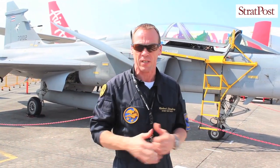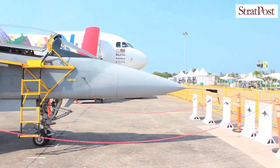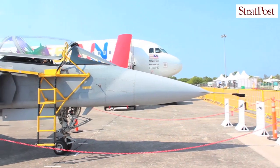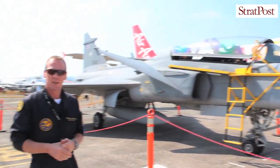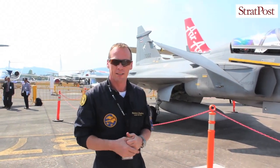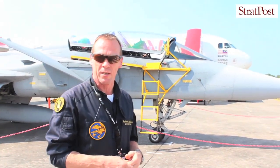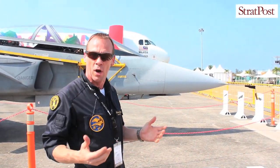The weight of the aircraft empty is approximately 7 tons and maximum takeoff weight of 14 tons. It's a Mark II aircraft, up to a ceiling of 52,500 feet. Truly a pilot's aircraft — extremely easy to manoeuvre, easy to handle. Carefree from a pilot point of view where the flight control system takes care of all the limits in terms of G, angle of attack and so on.